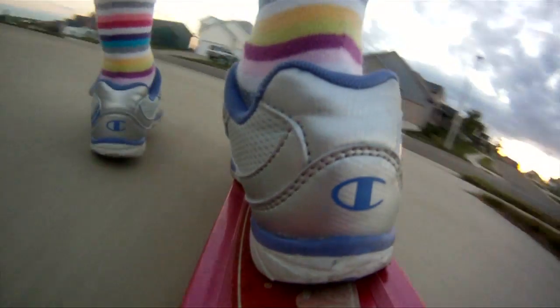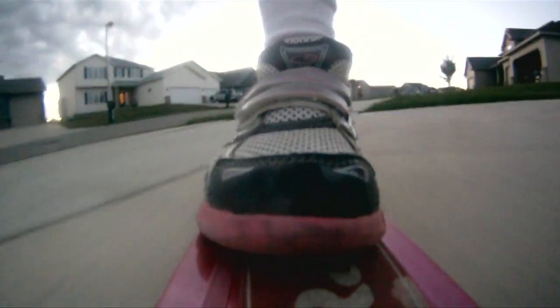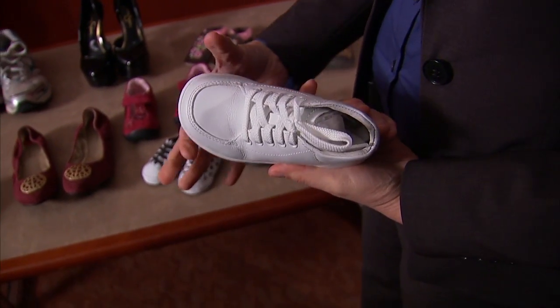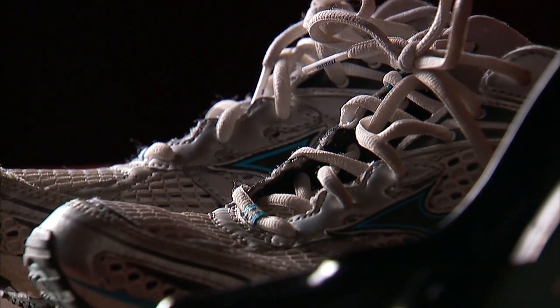Dr. Noelle Larson is a pediatric orthopedic surgeon at Mayo Clinic. She says the basic goal of kids' shoes is simply to protect the foot from trauma in the environment. Beyond that, it's important to do no harm — particularly in smaller children, to pick a very wide shoe with a wide toe box so the toes aren't being crowded in the front of the foot, and also to pick a nice flexible sole instead of a hard sole.